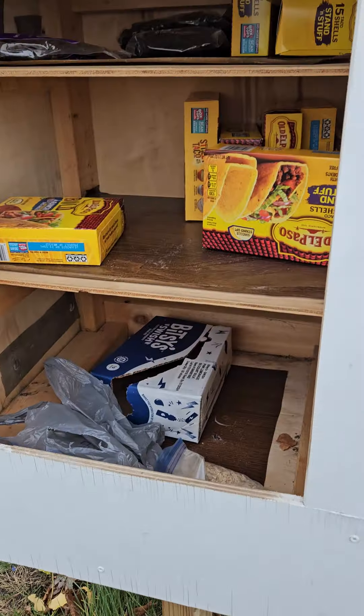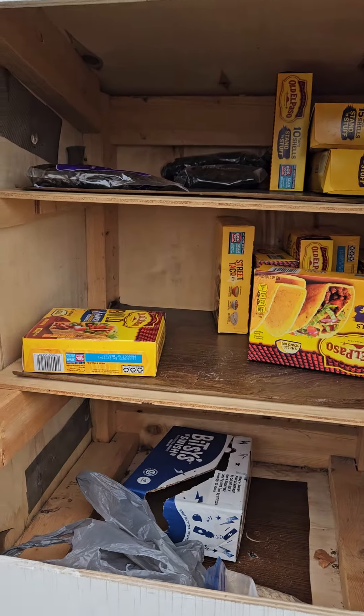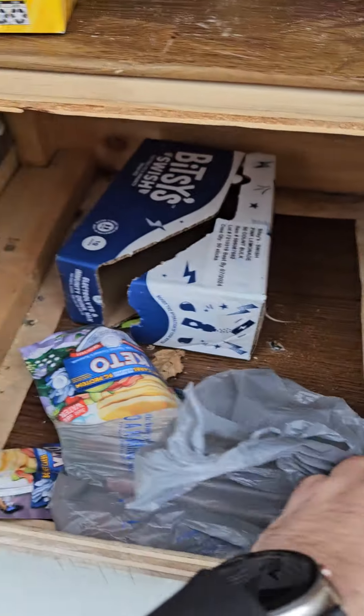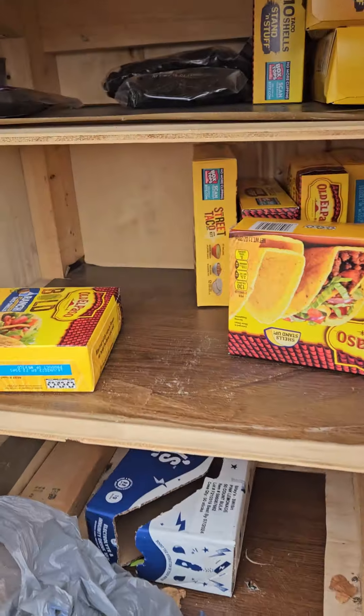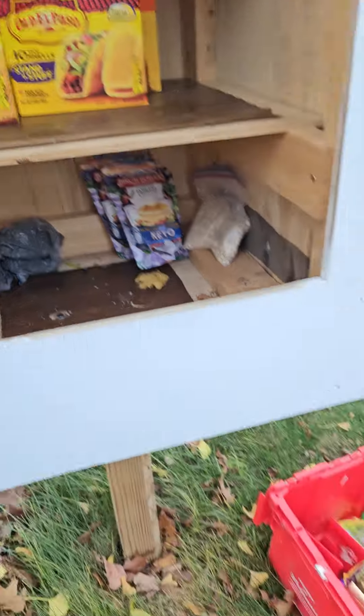We are here at another blessing box. Looks like we've got a whole bunch of taco shells in here, some plums, some other stuff. We'll organize this the best we can and then put in some other stuff as well. We've gotten it organized the best that we can, so now let's go ahead and put in some drinks and snacks.